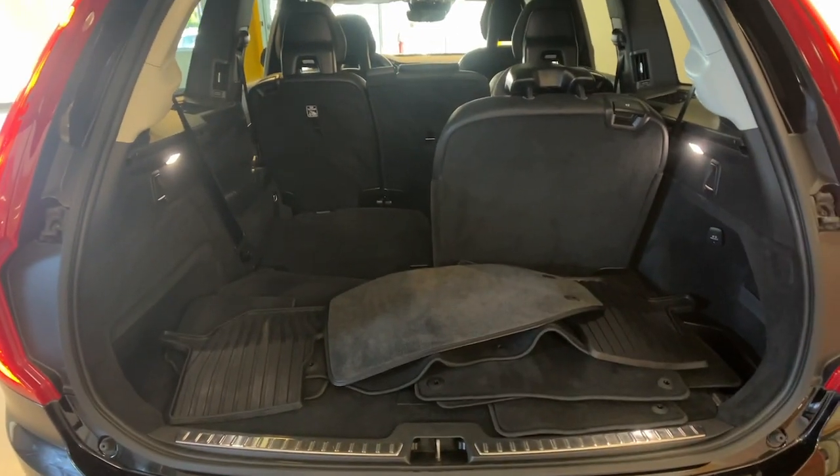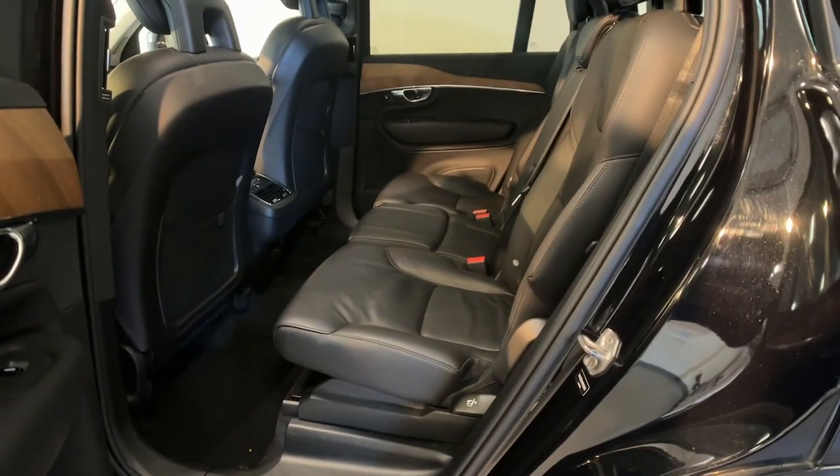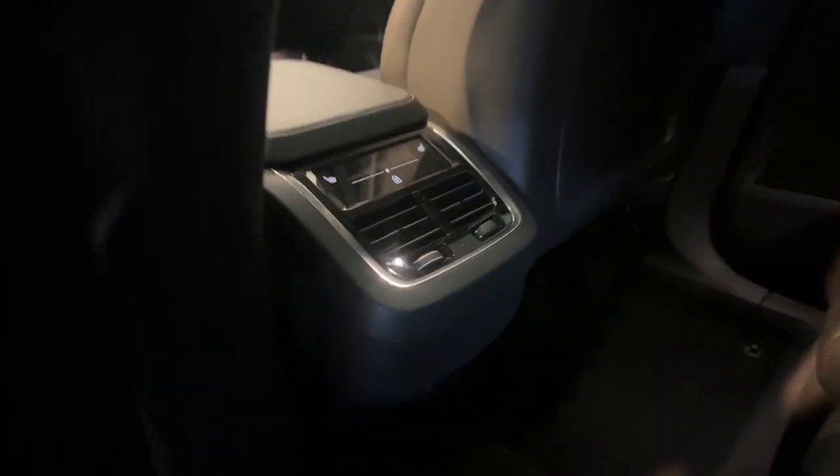These are just some of the great options this vehicle comes with: Apple CarPlay and/or Android Auto, navigation system, keyless entry, moonroof, woodgrain interior trim, and backup camera.